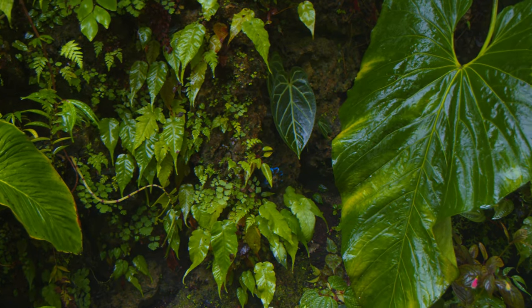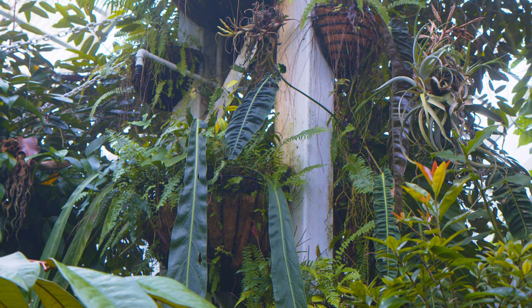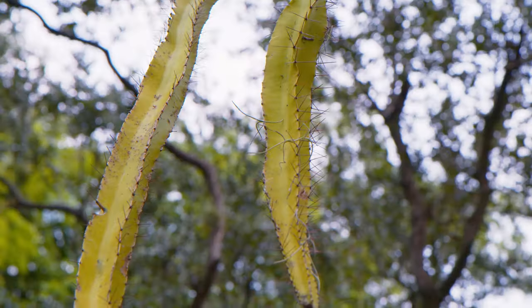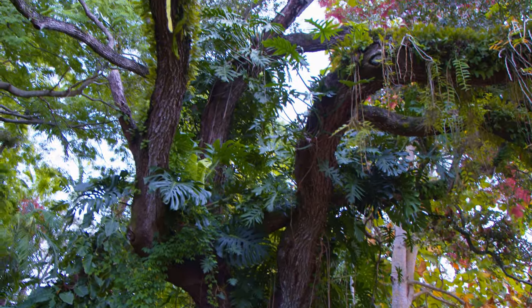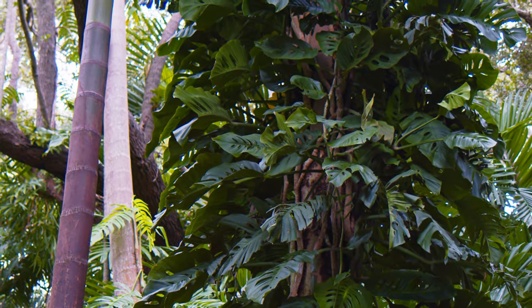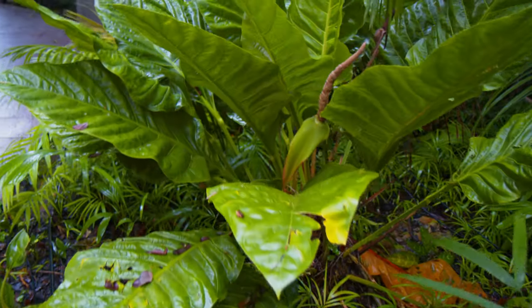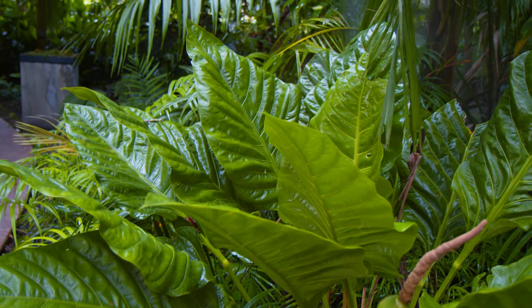That pretty much brings us to the end of this video. I would definitely plan a trip to Miami — I was shocked to see how big the city actually is. You can make a really cool vacation out of it, and you've absolutely got to visit Fairchild Botanical Garden if you have any interest in plants — it is absolutely breathtaking. Don't forget that membership hack either. I hope you guys enjoyed this little tour — may your plants grow strong and healthy. I'll see you next time.